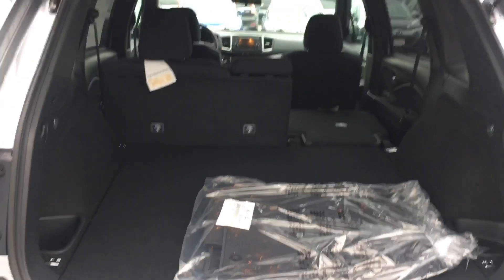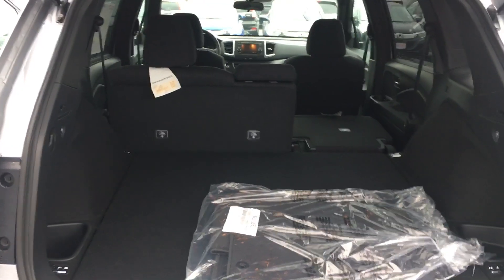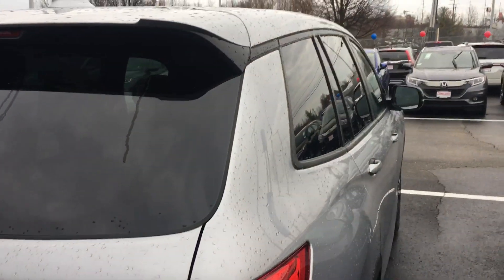Let me show you the picture of the back — it has a huge trunk. Again, this is Sammy at AutoFair Honda. I look forward to serving you. If you have any questions, please give me a call at 978-427-5884 and ask for my name on arrival. Thank you.